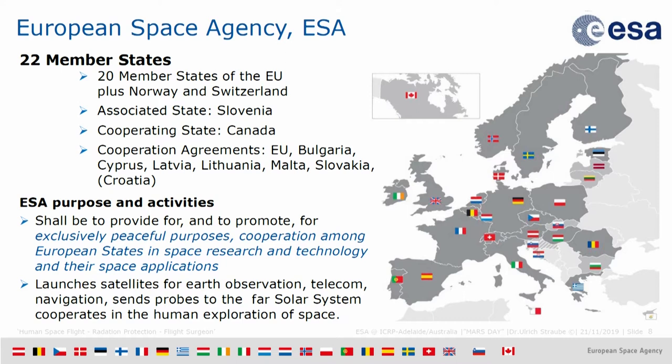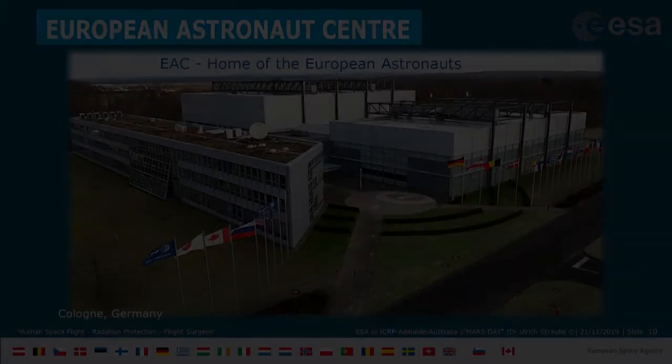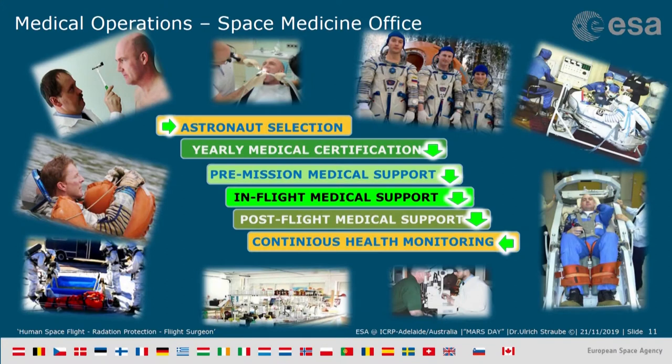ESA is a civilian organization that merges 22 member states. There are mandatory programs all partners contribute to, and optional ones. I want to make you aware that human space flight is just one among several programs to be supported. ESA's EAC — the home of the European astronauts and base for training of all international astronauts — is located in Cologne. We've had the pleasure of hosting Bob at our facility and look forward to having him again.